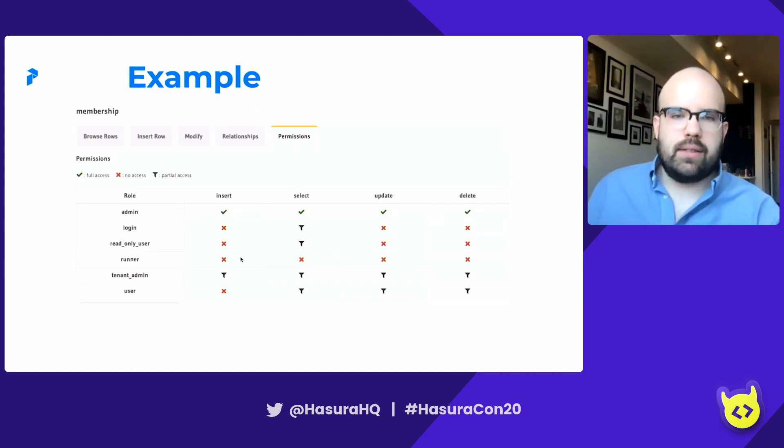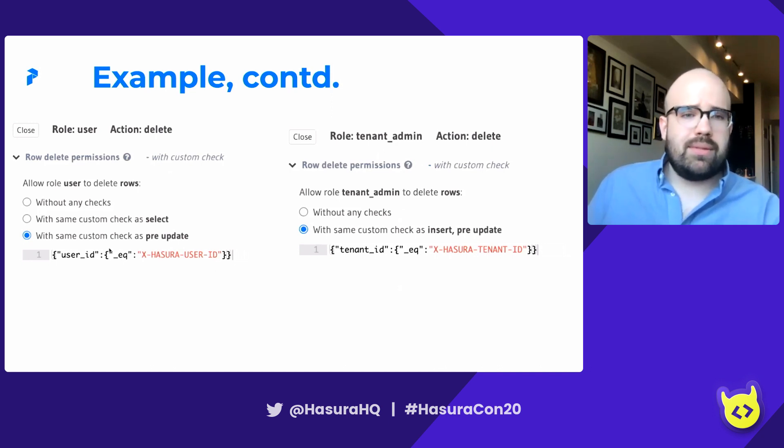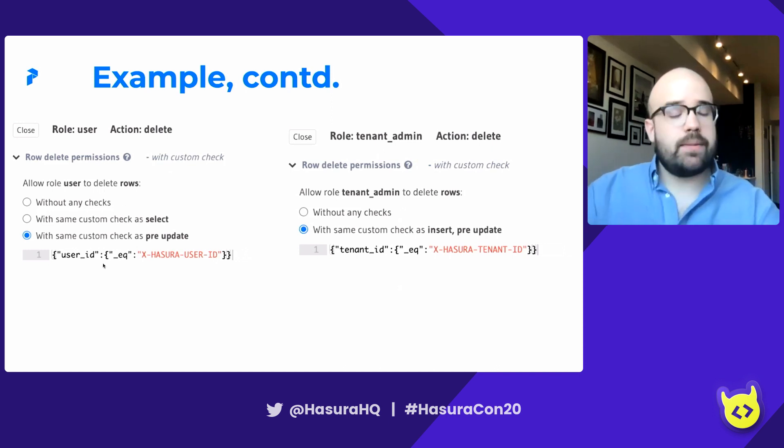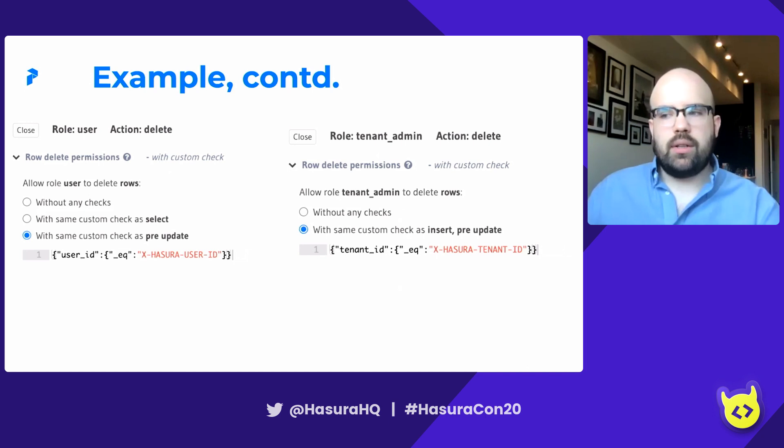As an example, you can see that our permissions are actually fairly granular and not at all standard — some things have permissions for everything, some have none. This is our membership table. A user has permission to delete a membership that matches their user ID, which makes sense: a user should be able to remove themselves from a tenant but not remove someone else. On the other hand, a tenant admin has permission to remove any membership that matches their tenant ID, giving them a bit more power. This is a clean illustration of how you can give tenant and user permissions and use roles in conjunction to make that intersection more manageable.